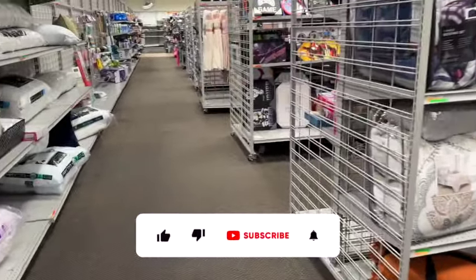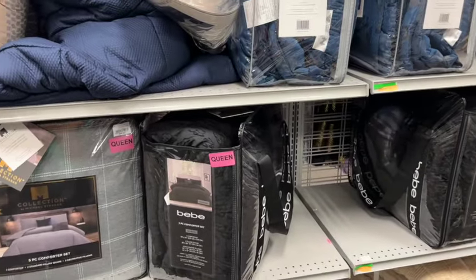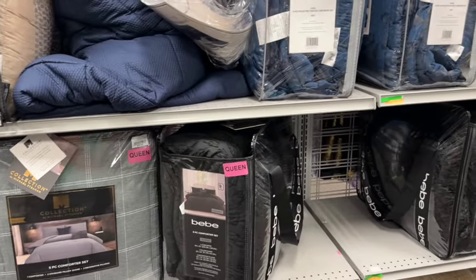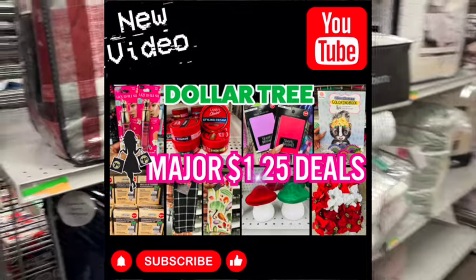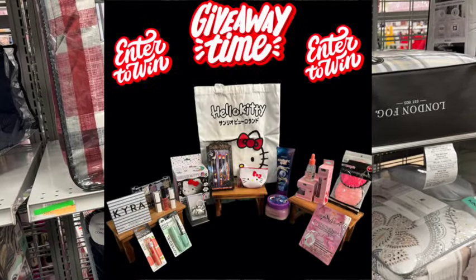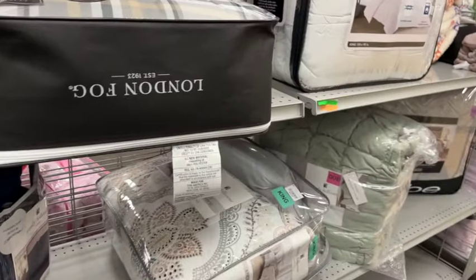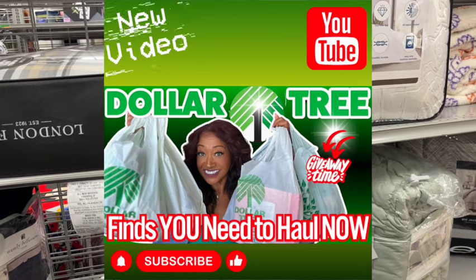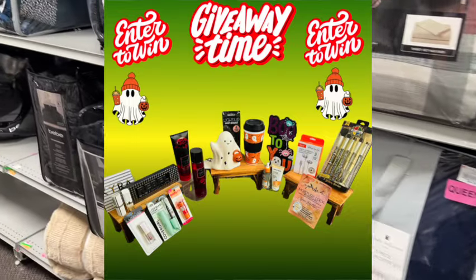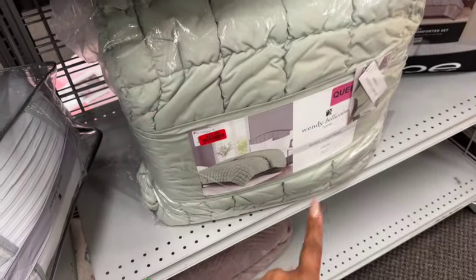As a friendly reminder, if you're new to my channel, please hit that like, subscribe, and notification bell so you never miss an episode. I have amazing subscriber giveaways going on — every Wednesday I upload a new Dollar Tree shop-with-me with a phenomenal giveaway. Right now there's a Hello Kitty Halloween-themed giveaway and a ghost-themed giveaway in my Dollar Tree haul. I'll link those at the end of this video and pin them in the comments.